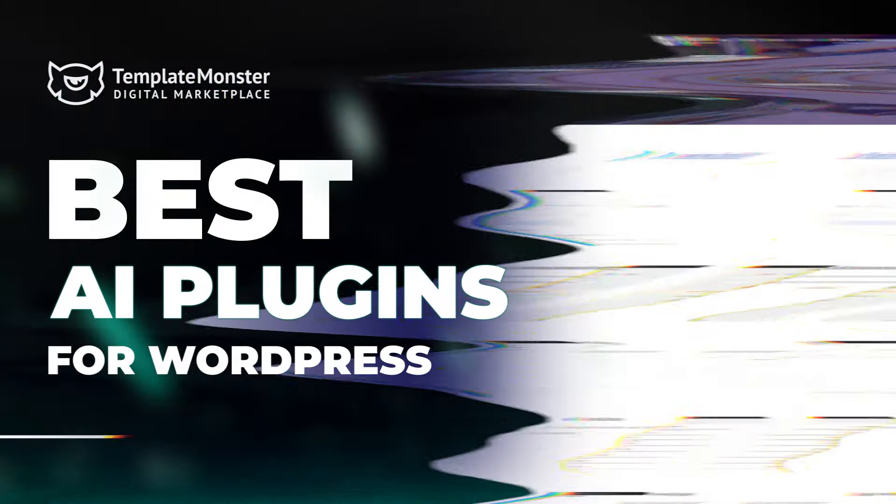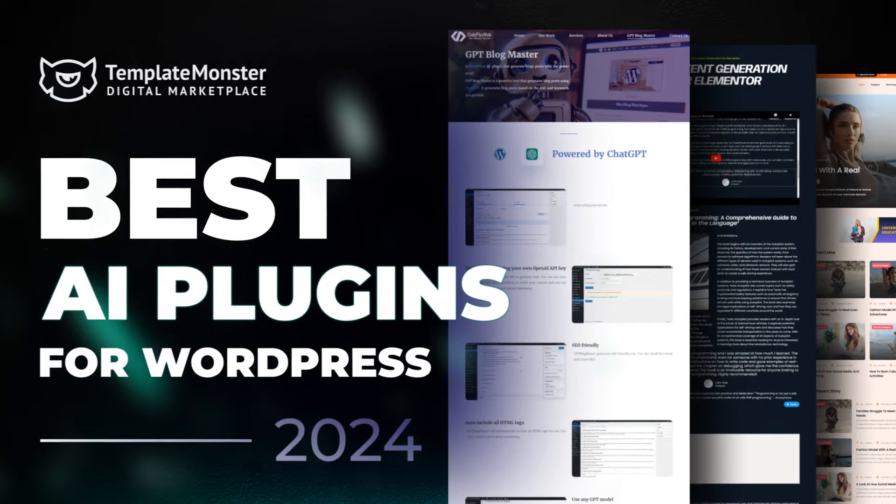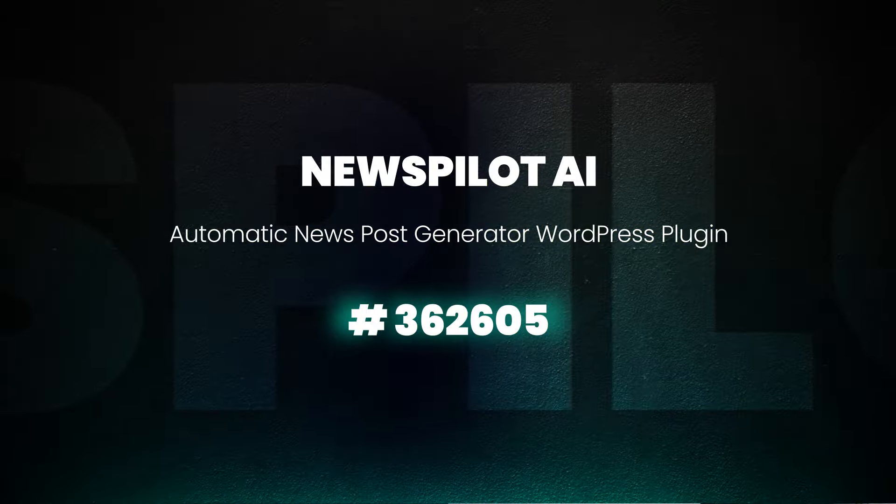In today's digital landscape, AI plugins are revolutionizing the way we interact with websites. Let's explore four best AI plugins for WordPress sites from TemplateMonster.